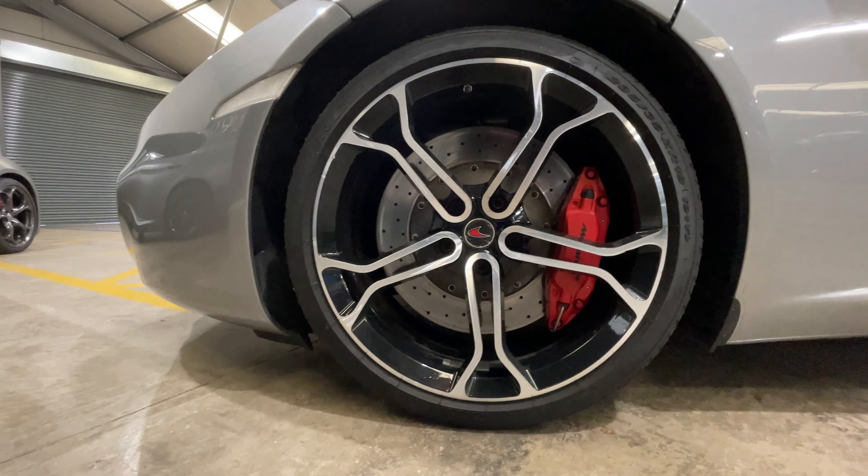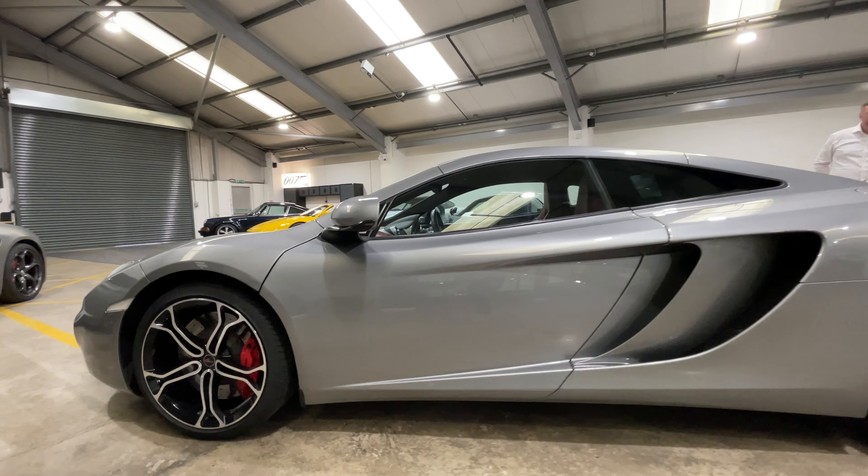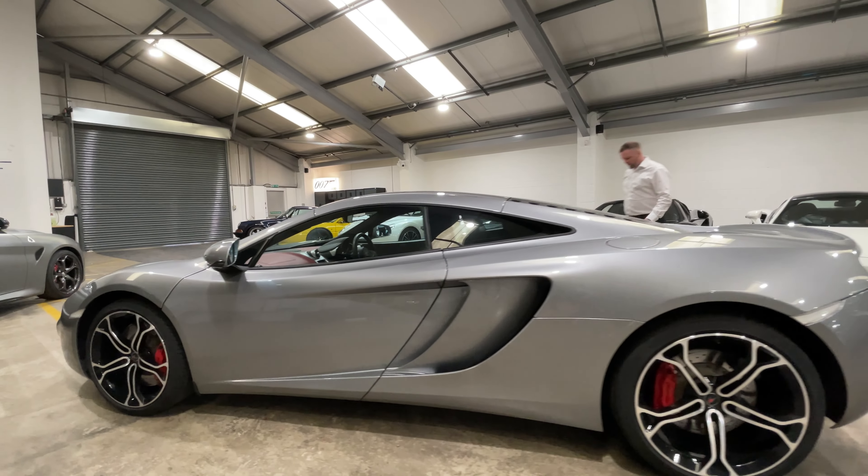This car also benefits from coming with a McLaren private plate, so you get the Alpha Bravo 61 Mike Charlie Lima registration number.